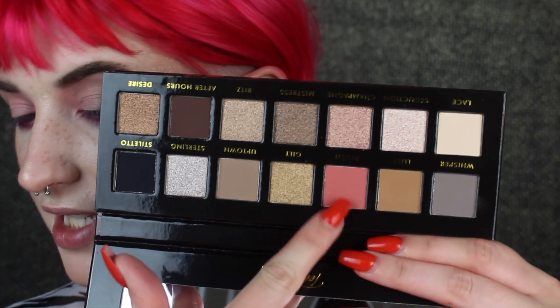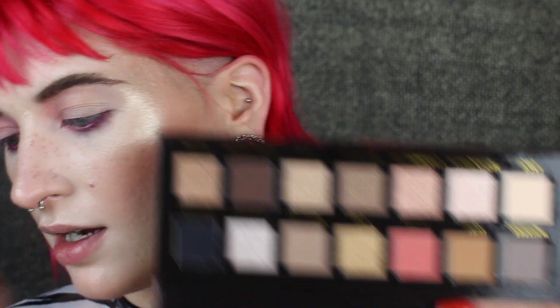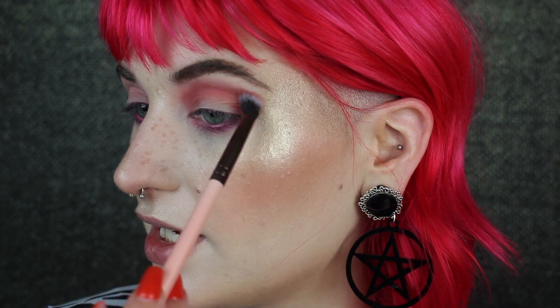My eye is already primed with my Sigma eyeshadow base in Ignite and we're going to create a look while I drop everything. I know that I want to use Blush because it's obviously the only pop of color in this palette. So let's just go ahead and pop it in the crease. This is a Luxie 229 Tapered Blending Brush. I'm just going to stamp this all in my crease to get a good, cute, blushy foundation.